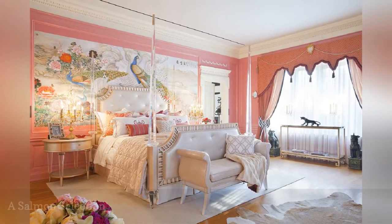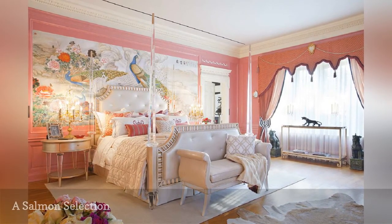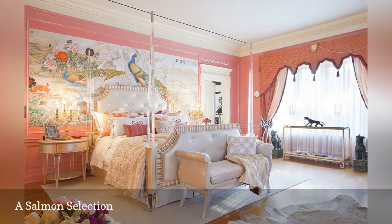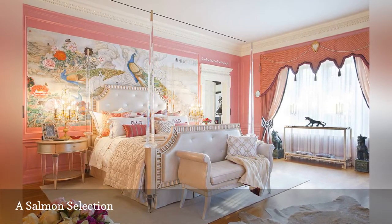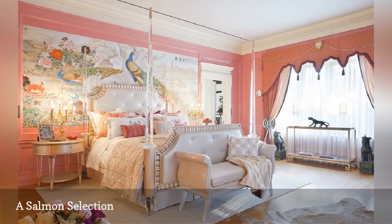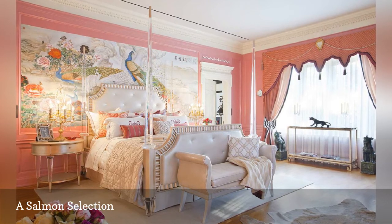There's so much going on in this room from Woodson and Rummerfield's House of Design, it's hard to know where to start. The beautiful salmon pink walls, the peacocks and flowers mural, the bed with its crystal-clear posts — perhaps it's all of these factors put together that make this bedroom so stunning.